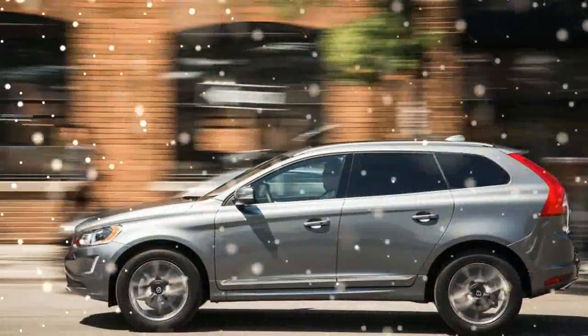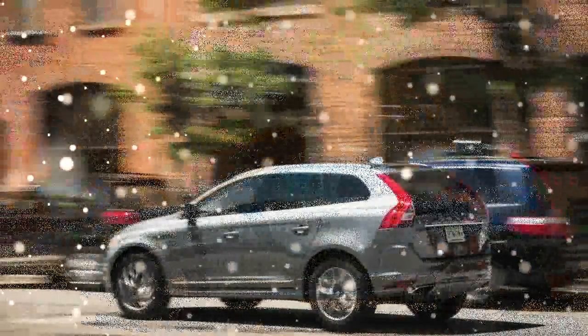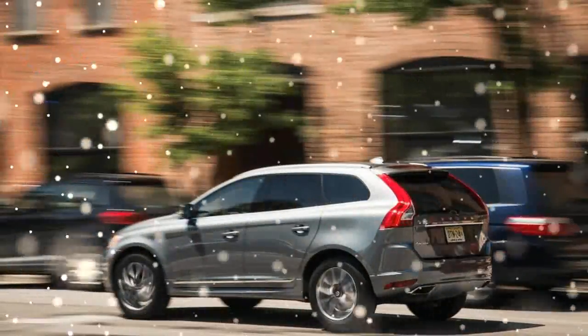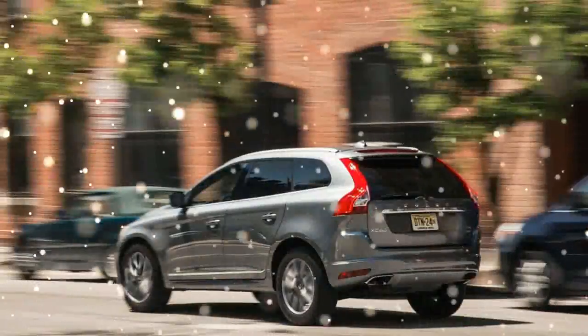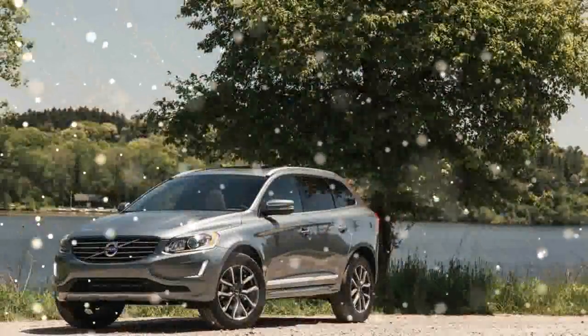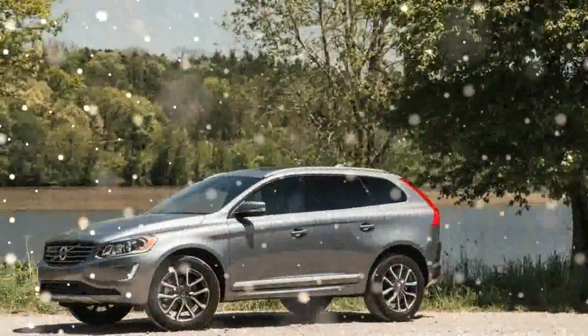Despite some coarseness at high revs, it's a power-dense engine capable of moving even the larger three-row XC90 with ease. There's notably more thrust and better throttle response than in the 240-horsepower turbo-only T5 Drive-E, which shares the smooth-shifting eight-speed automatic with this T6 version. Lesser XC60s get by with a six-speed automatic.